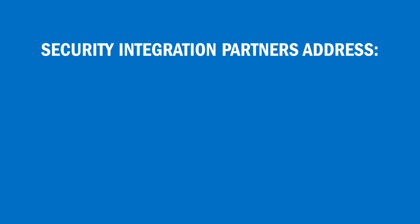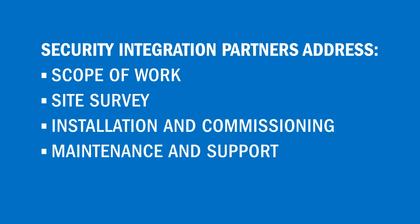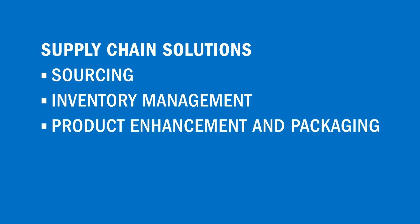Annixter's security integration partners will help define a scope of work, conduct a site survey, install and commission, and provide ongoing maintenance and support. Annixter's supply chain solutions will simplify your project through sourcing, inventory management, product enhancement and packaging, global logistics, and e-commerce — all while meeting project budgets and deadlines.